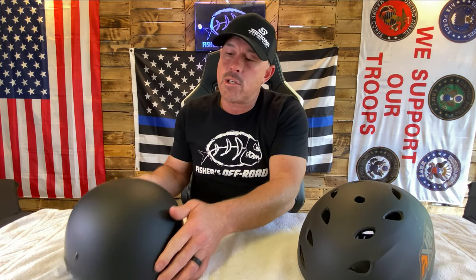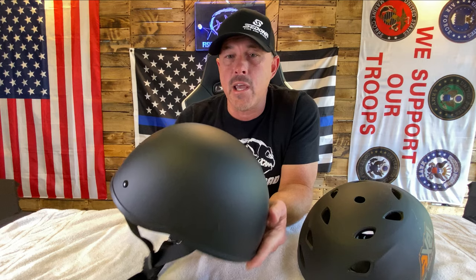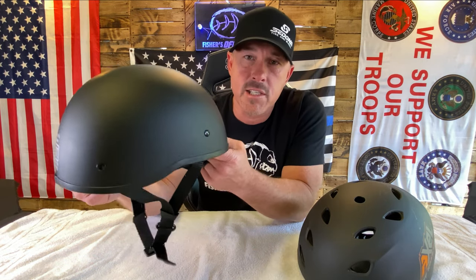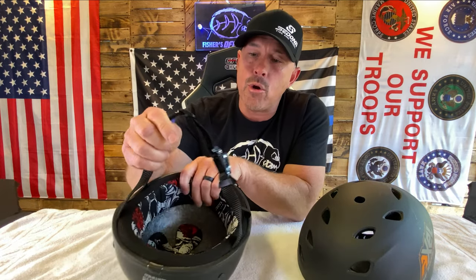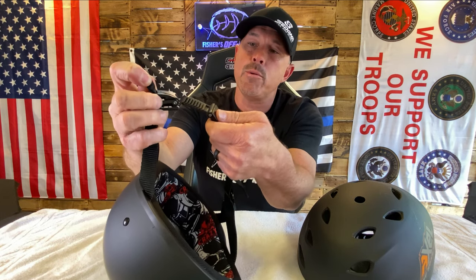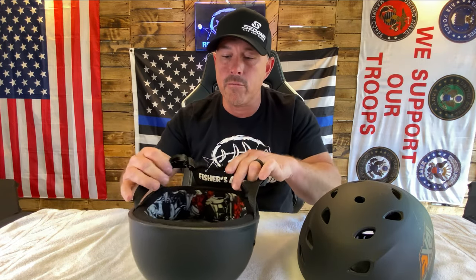What I want to show you is this helmet that I just got in today. This is from Crazy Owls, and this is a beanie-style helmet. This helmet is 16 ounces, super lightweight, made out of fiberglass, and it also has a quick-release latch on it right here. Just pull that and it opens right up.